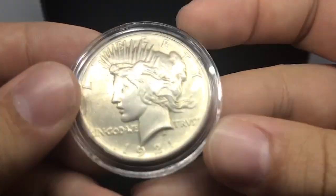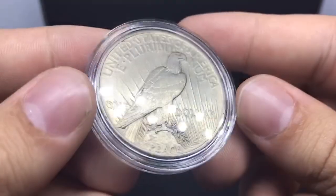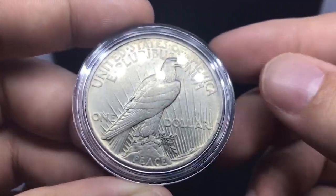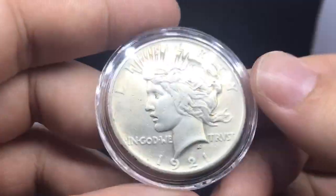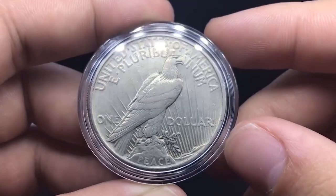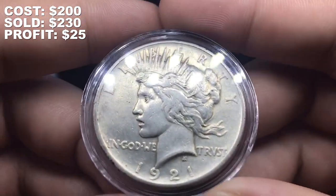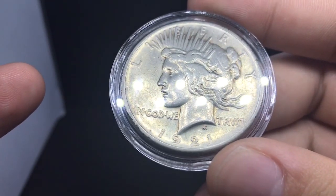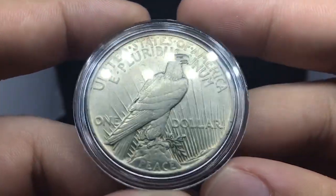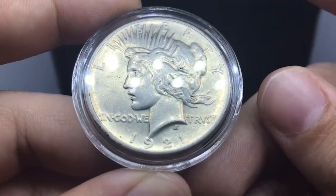First up, we have this 1921 high relief — I would say Very Fine, a little bit better maybe — and it's been cleaned. I've actually worked with a few wholesalers on stuff like this and I've been selling many of these for $230. The reason I've been selling them that high is because of the nice back feathers. If they're worn off, people don't want them. I paid $200 for this coin and I'm going to make around a $25 profit after shipping. I've sold about three to four hundred of these since the start of the 2021 peace dollar and Morgan dollar craze, but they are definitely moneymakers still today.